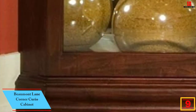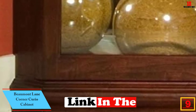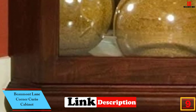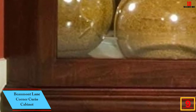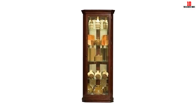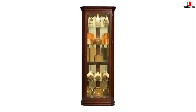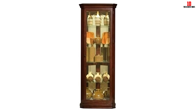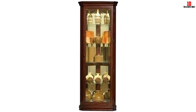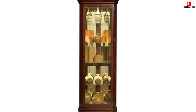At number 9, we have the Beaumont Lane Corner Curio Cabinet. Have you been in search of a classic curio that can match any decor and add some elegance to your home office? This Beaumont Lane product is all you are looking for because it gives you that and much more. It comes with a flat front to occupy the least space, requiring only 20 inches of your wall space.